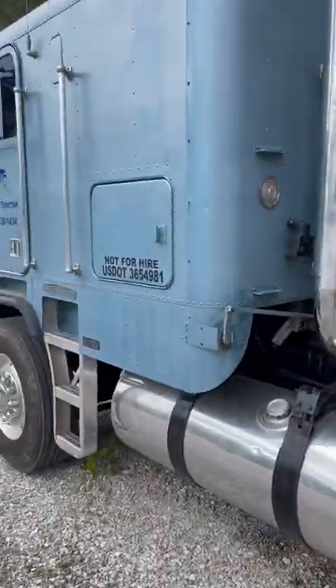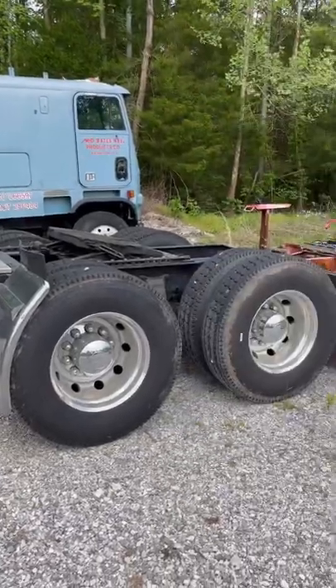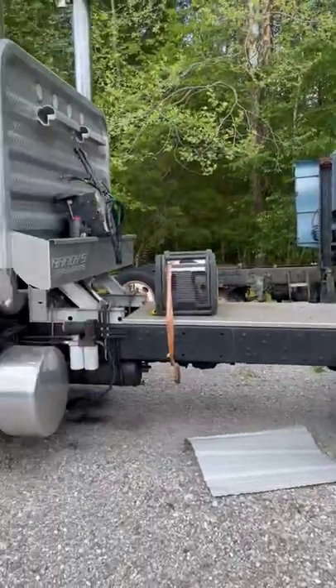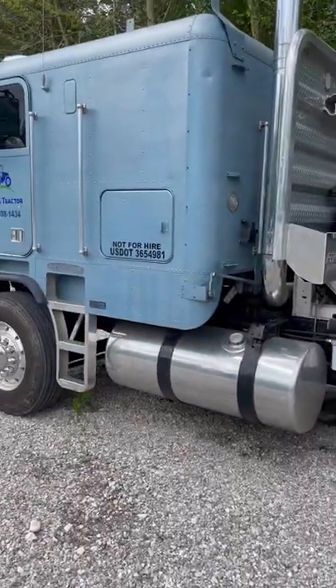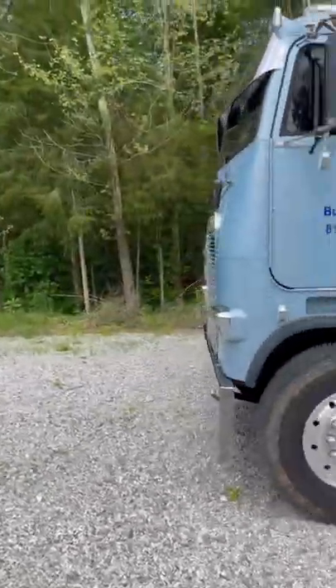Giving it a good polish and buff it out, and just cruising around, taking it to truck shows and whatnot. Because I really don't have the time to give it the full frame-off restoration it deserves.